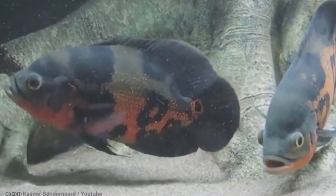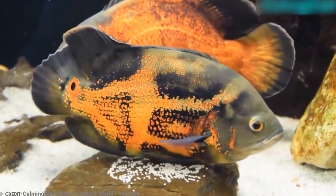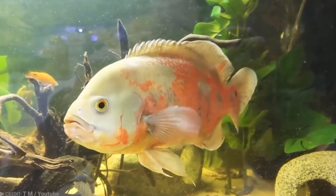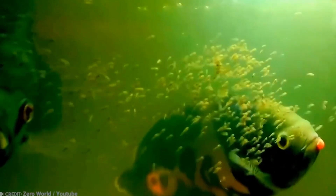But don't be fooled by their smarts. Oscar Fish are aggressive during breeding season, killing any other fish that come too close. Even their courtship is violent, often resembling a dramatic scene from an 80s soap opera. But when the aggression subsides, Oscar Fish are attentive parents, caring for their fry until they're ready to face the aquarium world on their own.